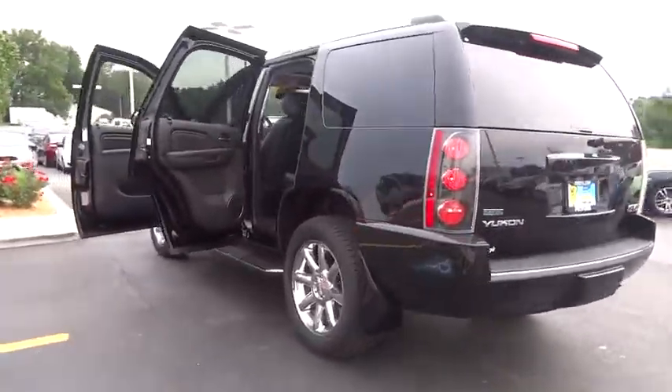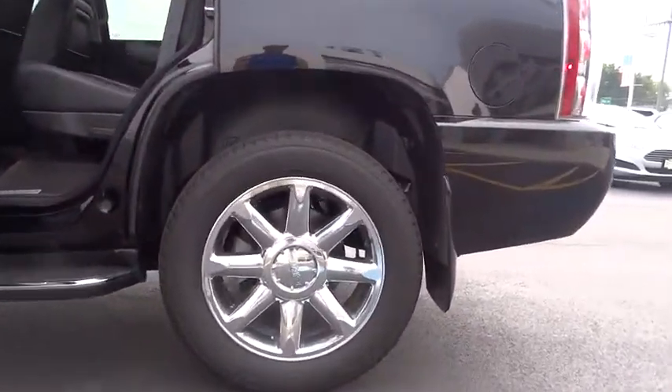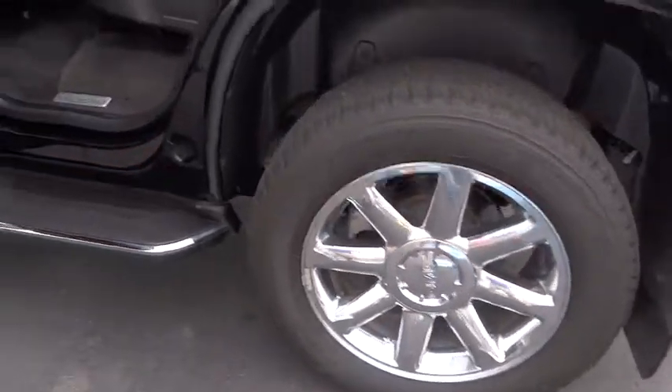Boasting a Vortec engine with active fuel management, flex fuel, Yukon is agile and capable. This vehicle has less than 50,000 miles.